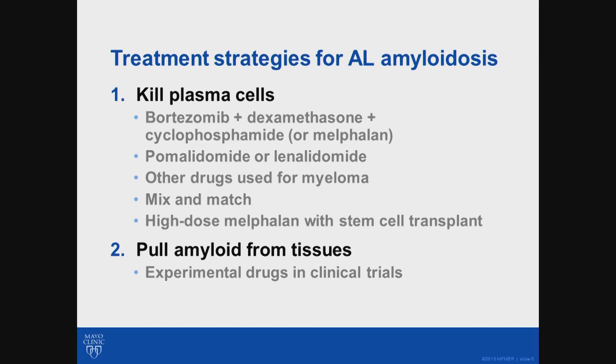The metaphor I like to use: imagine you have a thousand guys laying bricks to build a wall, and there's one poor soul at the back trying to take that wall down. He's not going to do very well — the thousand guys are just going to keep laying brick after brick, and that wall will get bigger and bigger. However, if you can get rid of those thousand guys, then that person at the back — which is your body trying to heal — can actually pick away and get rid of the amyloid, reducing the amyloid burden and making the patient better.